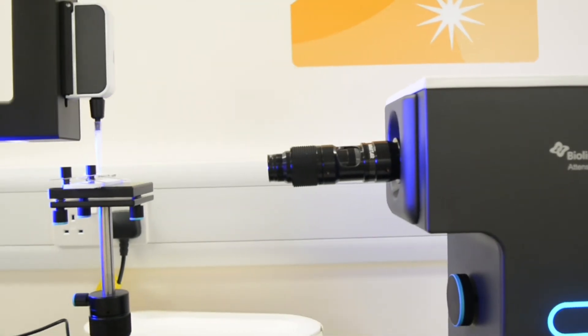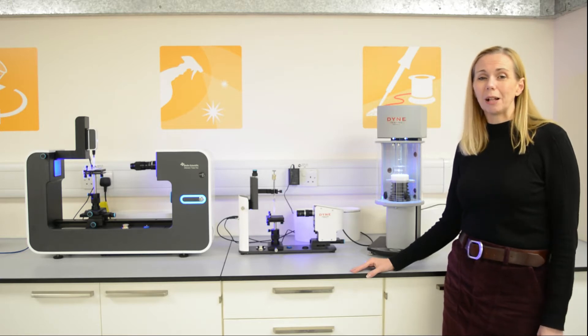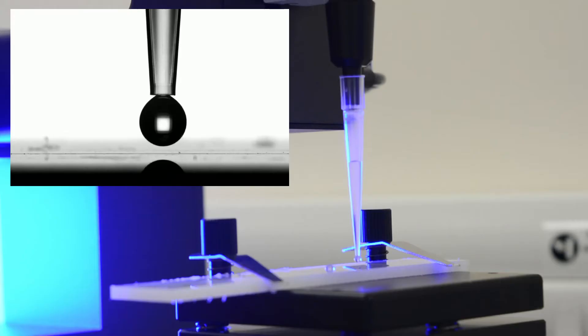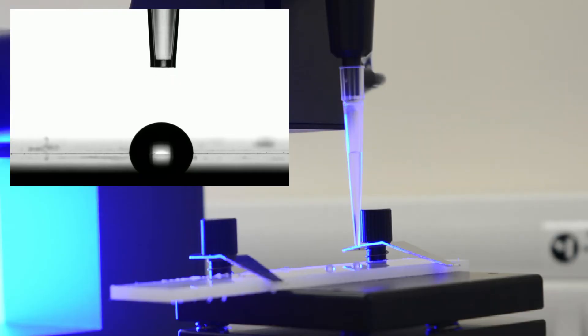The easy-to-operate software-driven benchtop optical and forced tensiometers manufactured by Bioline Scientific will help you understand your material properties. These instruments are typically used for measuring contact angle, surface tension, dynamic contact angle, CMC, and much more.